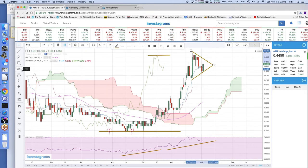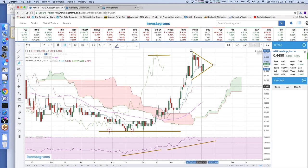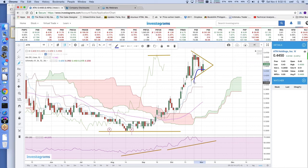What you have to worry about in ATN is that there's a pattern we commonly see wherein the Kijun Sen and the Tenkan Sen are far apart, so there could be a sideways or downward correction for ATN as long as it is not able to break above its previous high.